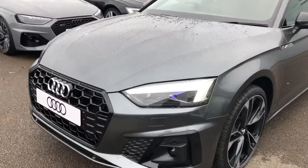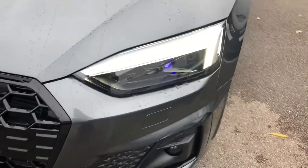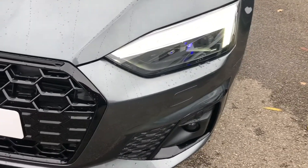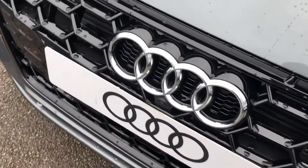Firstly, the car has the top of the range HD Matrix LED headlights, with the daytime running LEDs and Audi laser light, which provides a beam of up to three times brighter than your traditional LEDs. We've got the front headlight washer jets, front sensors and the front parking camera here as well.